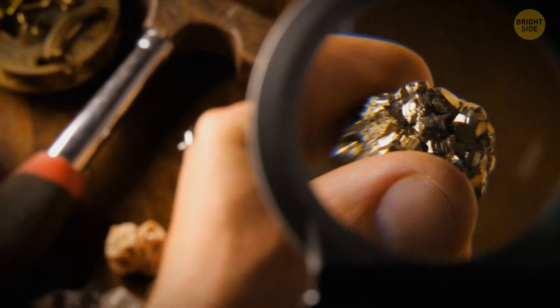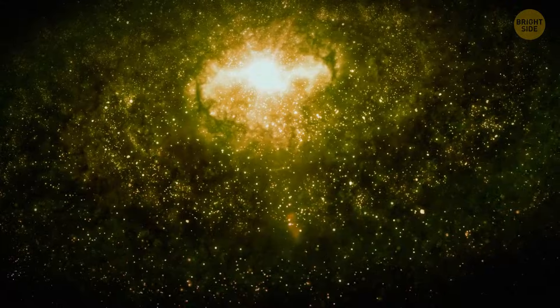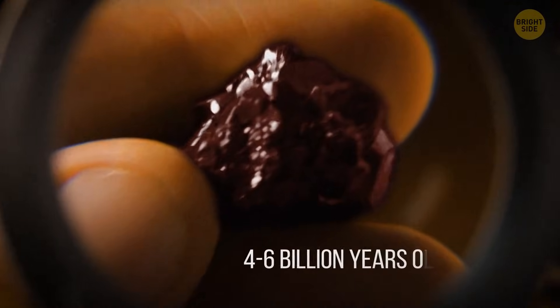They sliced off a sliver of the space rock and saw some tiny crystallized droplets of metallic minerals throughout it. Those minerals formed during the early years of our solar system, meaning the space guest was around 4.6 billion years old.